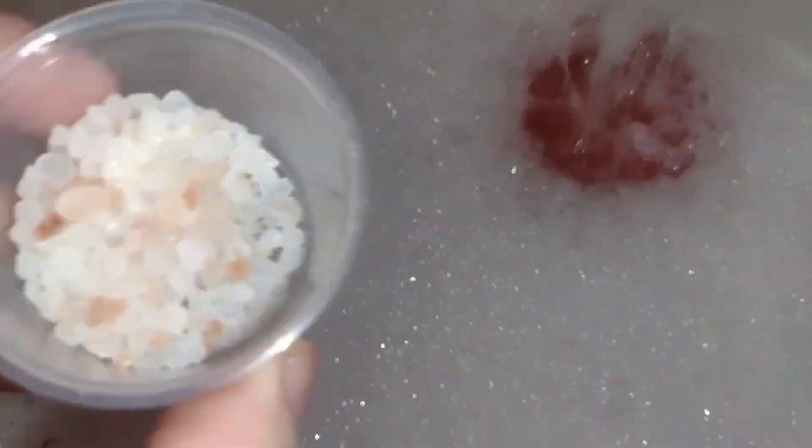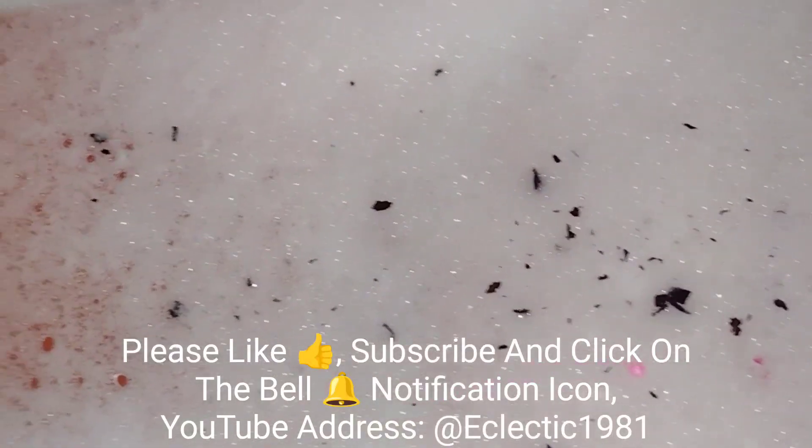Last but not least, my pink Himalayan salt — just a little bit of that. And that's pretty much it. I did bring my crystal in with me so I can recharge it with love energy, and it's a little bit of glamour.